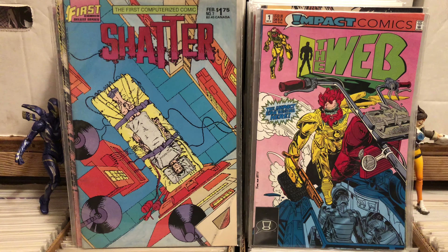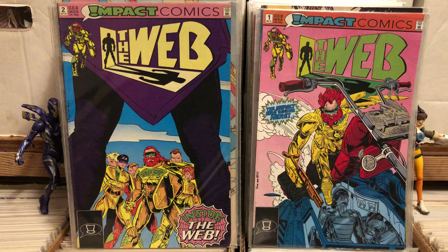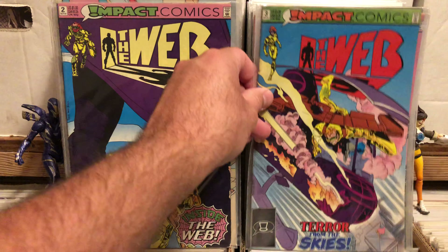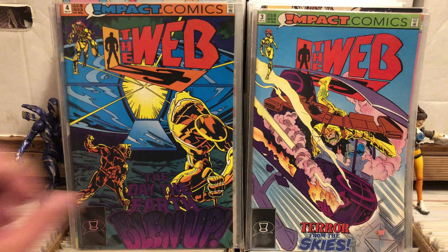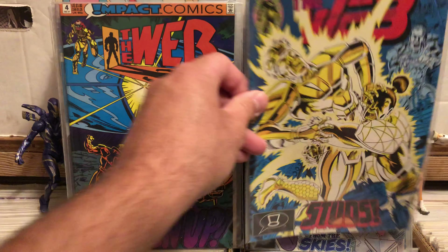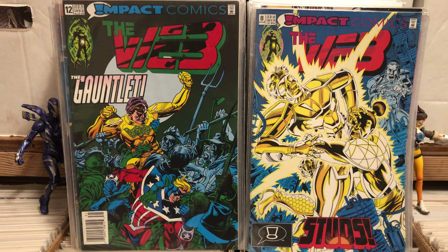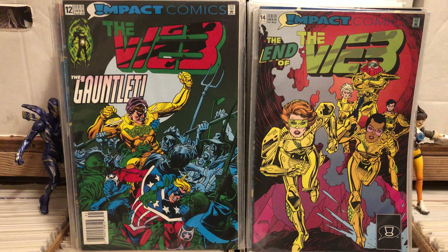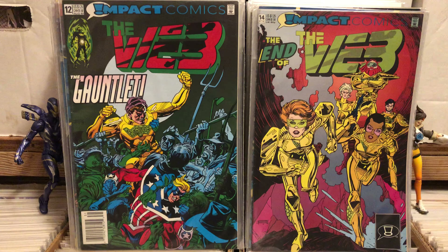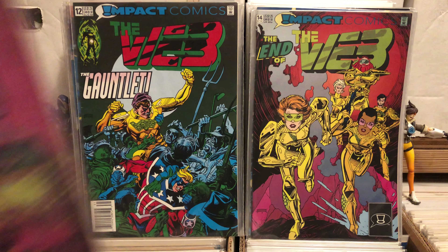I got The Web number one because it's an Impact comic and I love kind of obscure Impact heroes. Web two, three, four, eight, twelve, and fourteen — that cover looked pretty cool. That's pretty much all the Webs I found. But for 50 cents an issue, you shouldn't leave those — they're pretty cool looking.